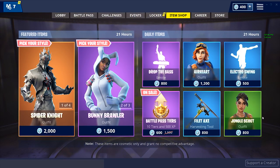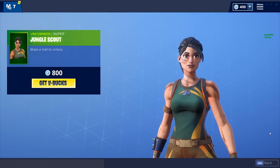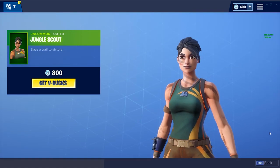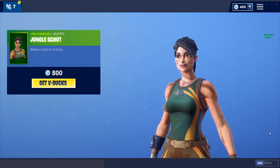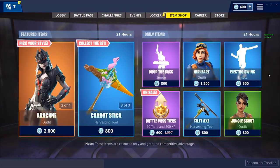The Jungle Scout skin is a really, really cool skin — only 800 V-Bucks. I really like skins that are kind of simple and I think this one looks really good, but I also really like the elaborate skins.